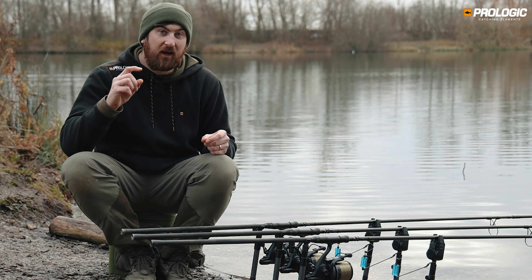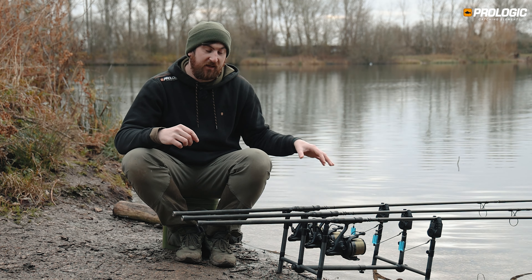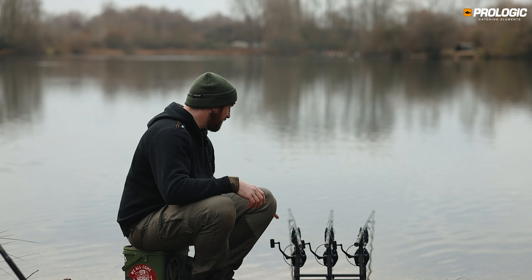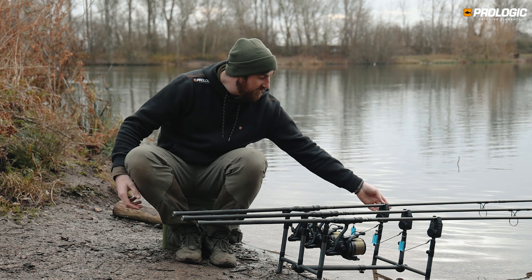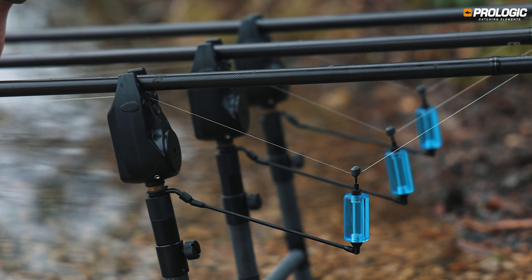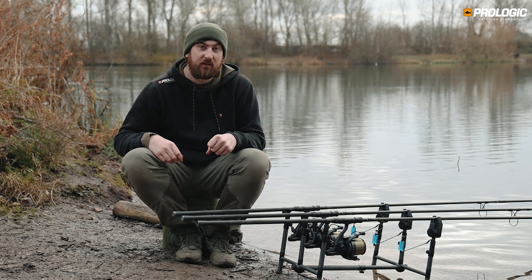Quite often with a zig you're only going to get a couple of beeps, and that's a take — there's a lot of play with big long hook lengths, so the fish can move around without giving you much indication. With your alarms — these C-Series in particular — they have sensitivity adjustment. With zig fishing I definitely max that out, so the tiniest movement gives you a beep. Especially this time of year, they're moving a lot slower than in the summer months, so any movement is good to know about.